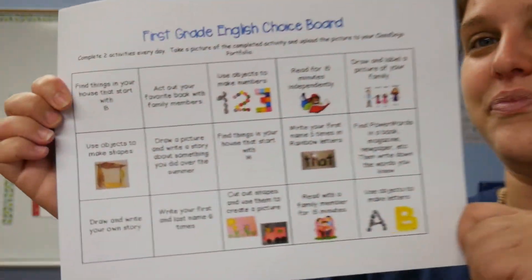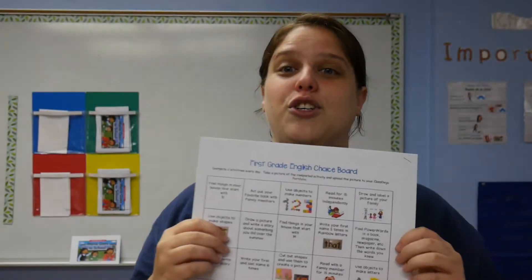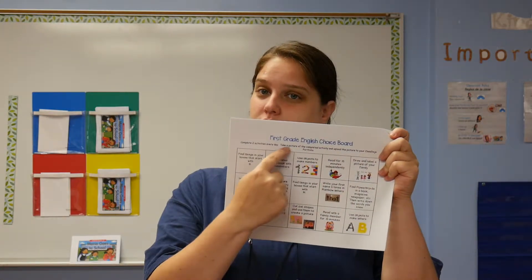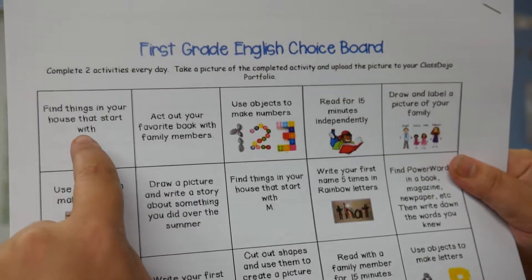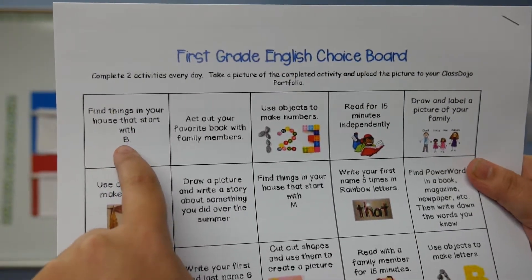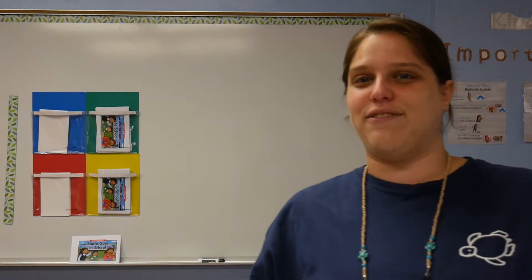Here's what it looks like. So for each day your child is distance learning, they're going to pick two activities from this choice board. They're going to complete the activities, and then you're going to send me a picture on ClassDojo. The activities are: this one says find things in your house that start with B. So your student is going to look around the house and find things that start with the B sound, like a ball or a bed.